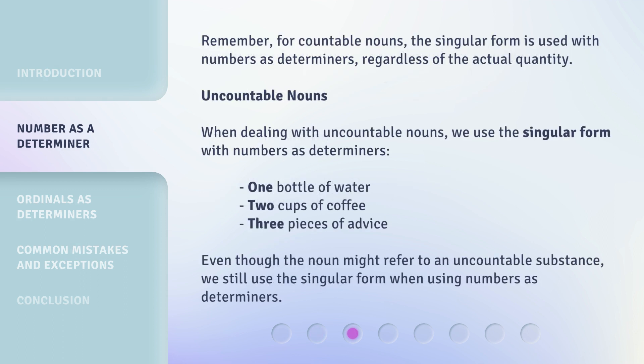Remember, for countable nouns, the singular form is used with numbers as determiners, regardless of the actual quantity.